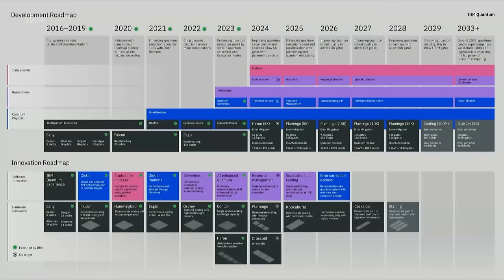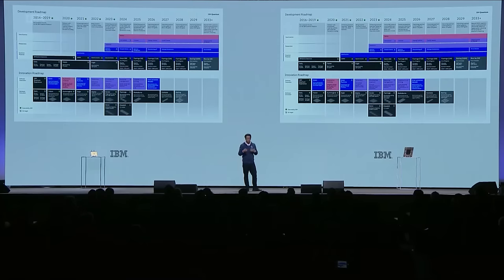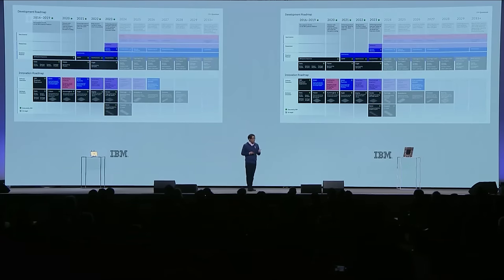Jay introduced our updated roadmap looking forward 10 years to 2033 in the keynote at the start of the day. There's a lot to go into here—a split between innovation milestones and both hardware and software that feed into our development roadmap. But before I get into more of the details of the new, let's focus on where we've gotten to in the roadmap today.